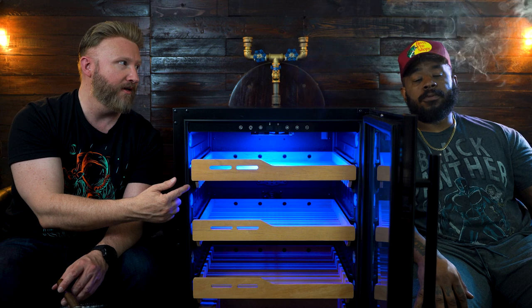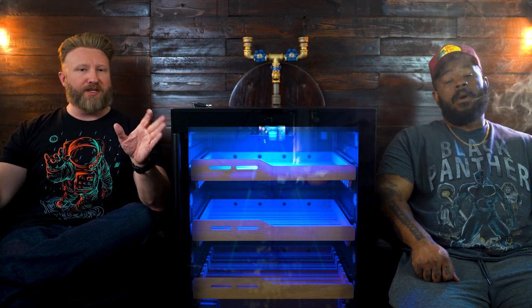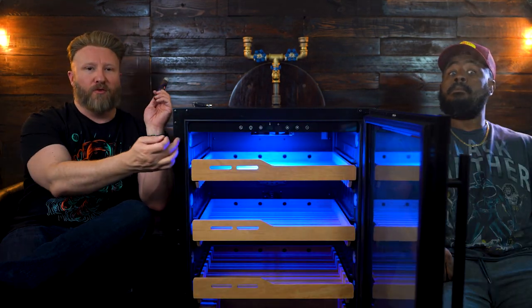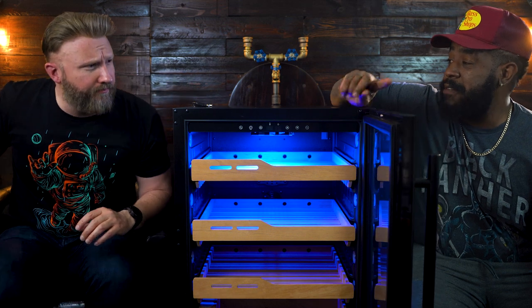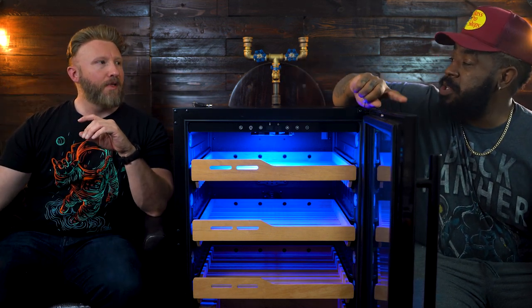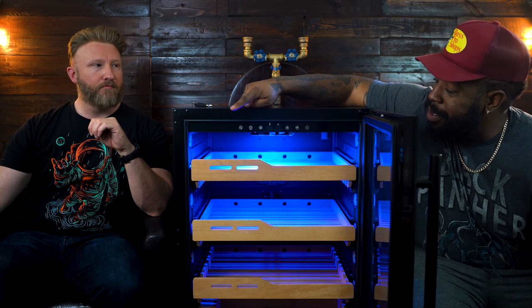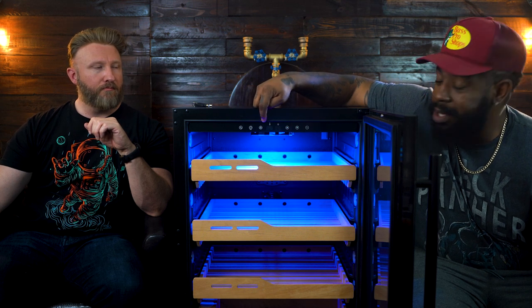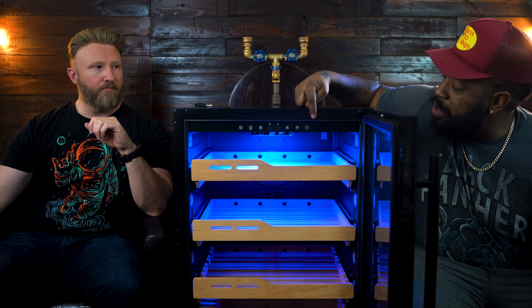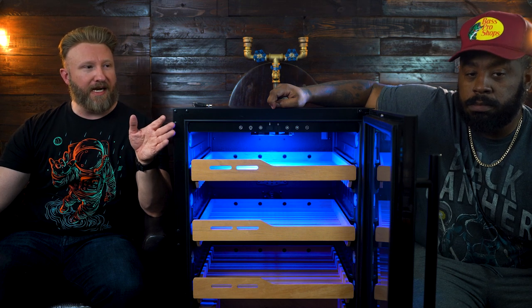One of the other features of this particular unit is the digital control panel right here on the top. What I like about this one — on my 250 count humidor the buttons are on the outside so when you clean the glass you can accidentally depress the temperature — but on this one everything is right here inside: your temperature, celsius to fahrenheit toggle, your power button, your light button, and your temperature control up and down.